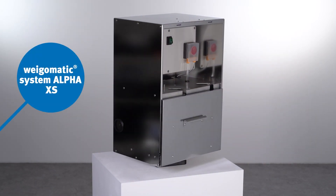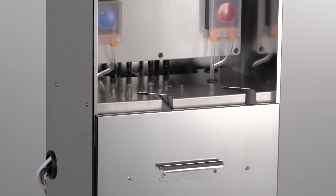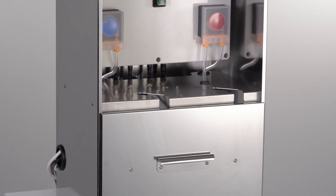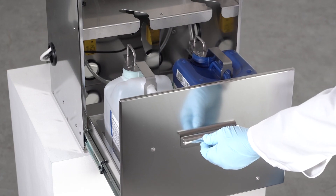In small endoscopy departments or doctor's surgeries, you can use the XS version with two process chemicals. All versions have a 100% easy care and hygienic stainless steel structure.